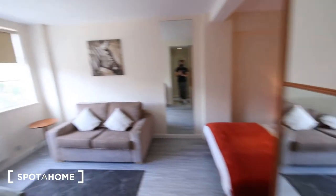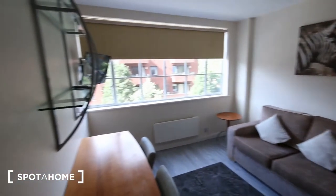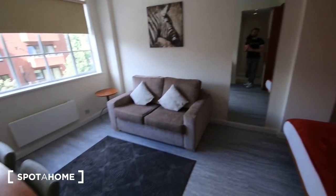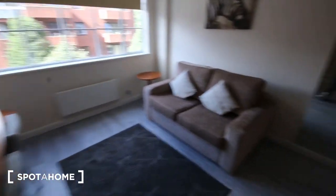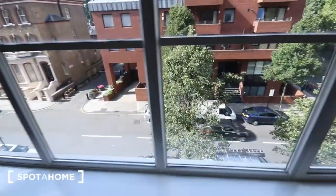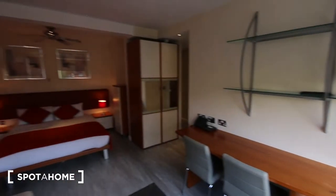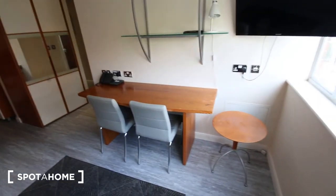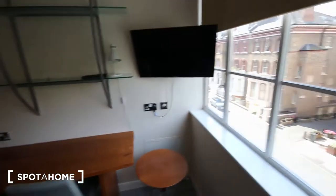And you've got this nice big mirror and a sink here. Then into the main living bit. You've got a sofa just here, a couple of tables and a heater. Windows just looking out onto the street. You've got a desk and a couple of chairs, some shelf space, television.